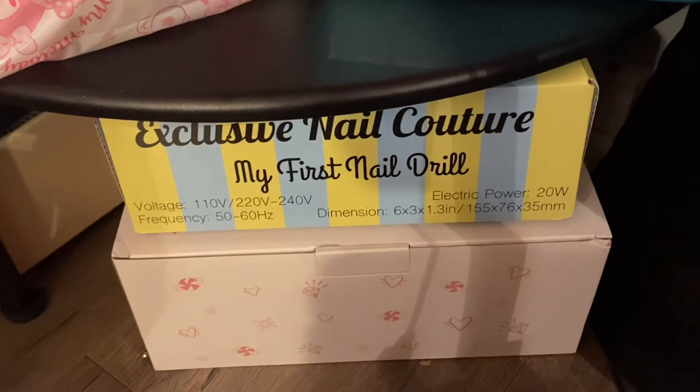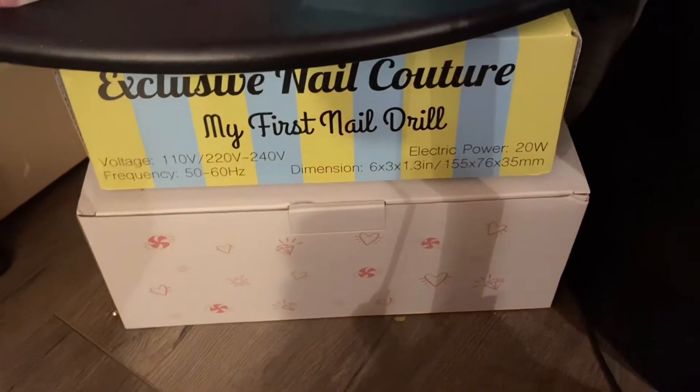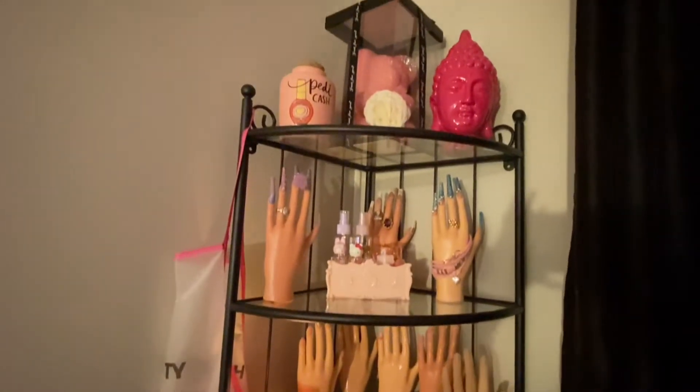Down here I just have my boxes from my nail drill and my Darling lamp. I keep those down there just in case I move and need to put my drill in a box or my lamp. That's everything on that shelf.